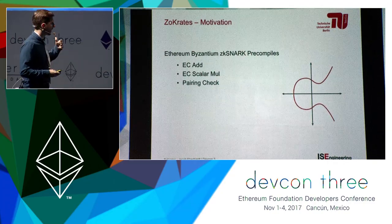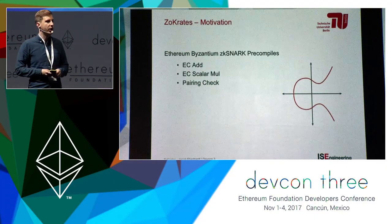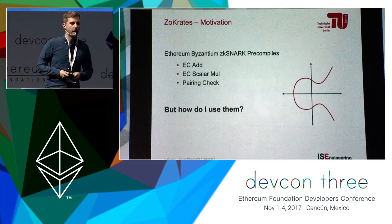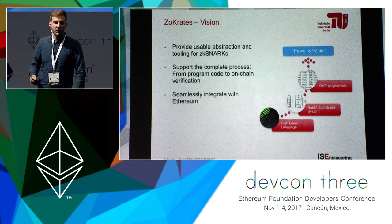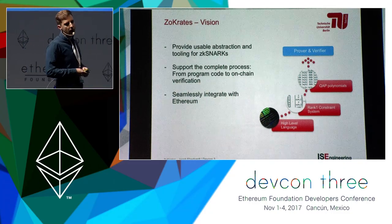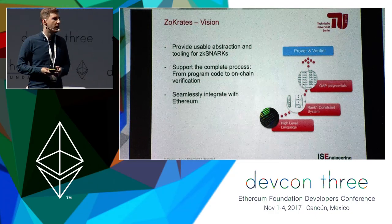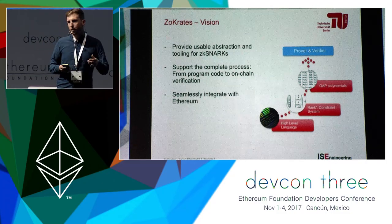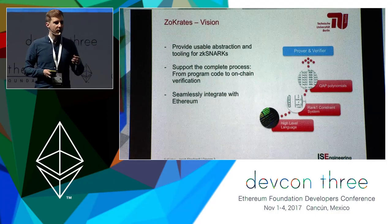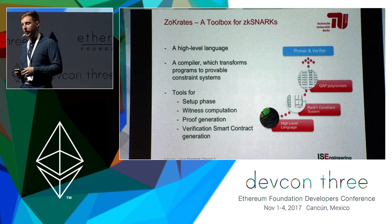Socrates. With Byzantium, Ethereum added three new pre-compiles that enable zk-SNARK verification on-chain: elliptic curve addition, scalar multiplication, and the so-called pairing check. The big question is how do we use that? That's where Socrates comes in. The vision of this toolbox is to provide a usable abstraction and tooling to support zk-SNARKs on Ethereum — supporting the complete process from program code specification to on-chain verification of that program code's execution, seamlessly integrated with Ethereum.